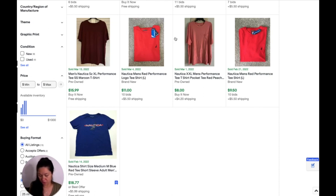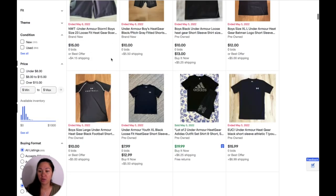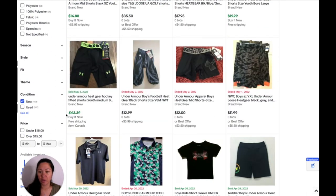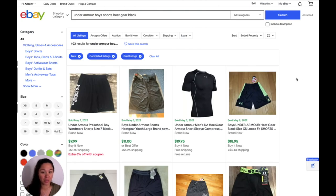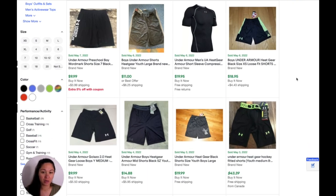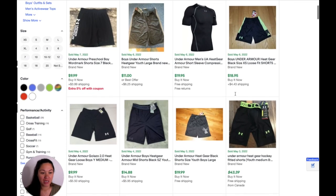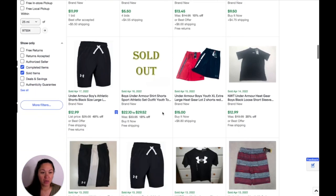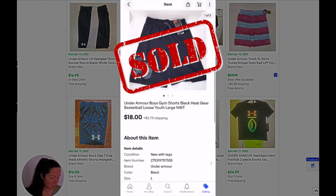We have these Under Armour boys' shorts — Heat Gear, black, brand new. We're going to click 'new.' There are 150 results. Out of 150, 103 sold — so about 60 to 70% sell-through rate. I see $9.99, $18.95, $9.99, $15, $16. I don't like to look at auction-style options because those aren't great for comps. I'm going to say about $12, just to kind of be in the middle of that $10 to $15 mark.